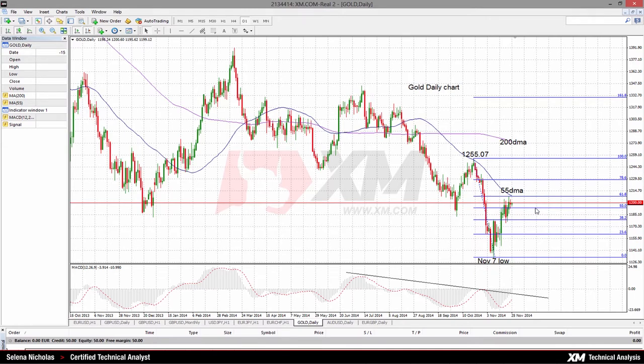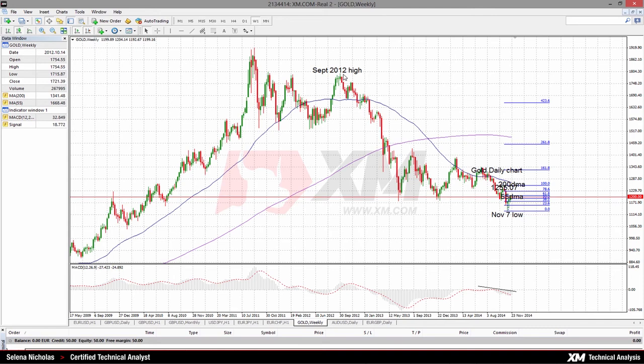To the downside, there is immediate support at the 50% retracement level and this comes in at 1193.26. As can be seen on the daily chart, the overall trend is down. Prices have been falling from the September 2012 high at 1795.73.